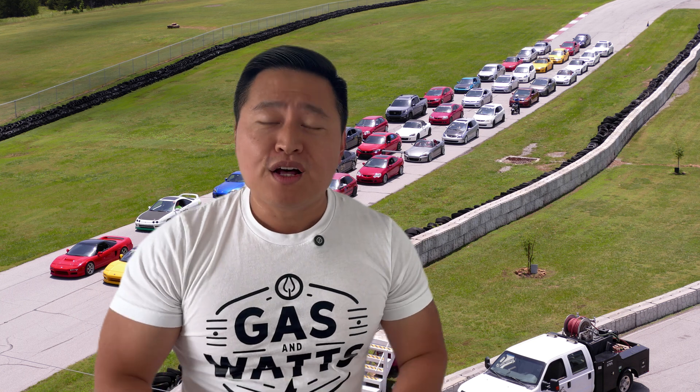Strap yourself in, put on your helmet, start your engines, for it's time for Hondas at Holland. I'm Shane, welcome to Gas and Watts. Let's get racing!